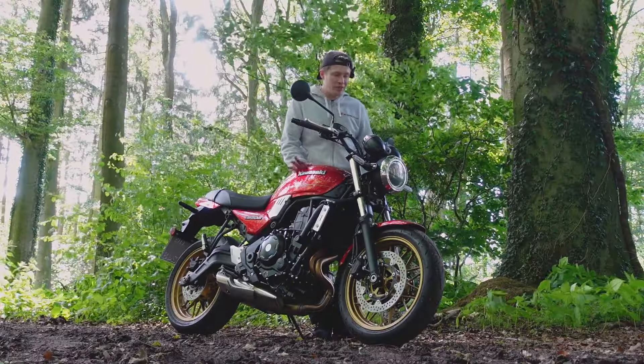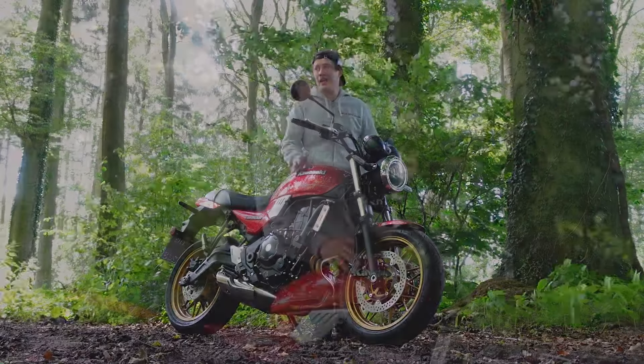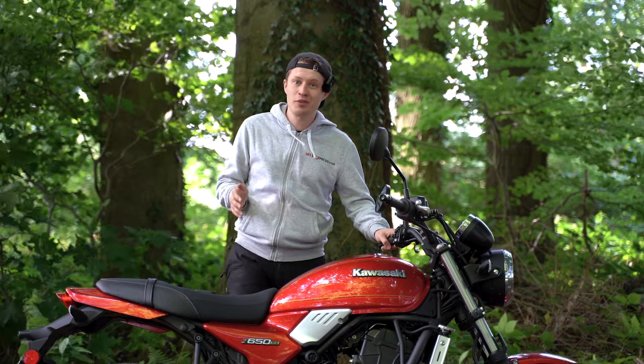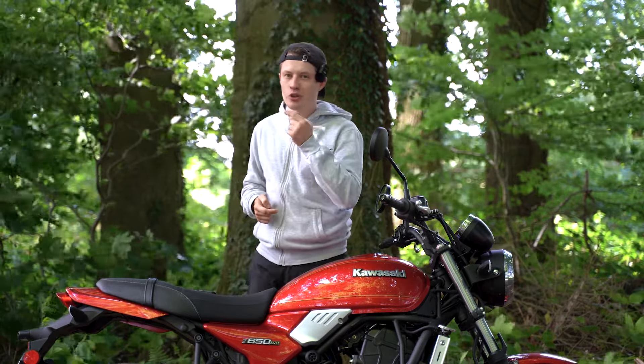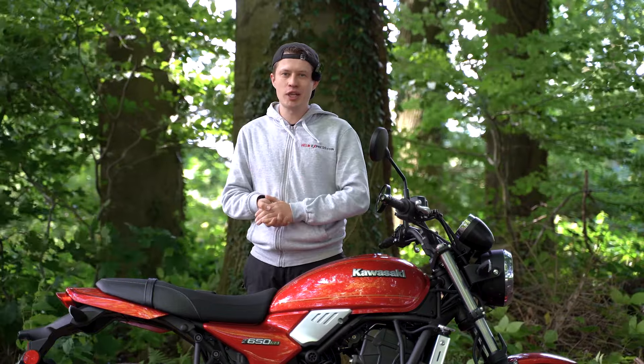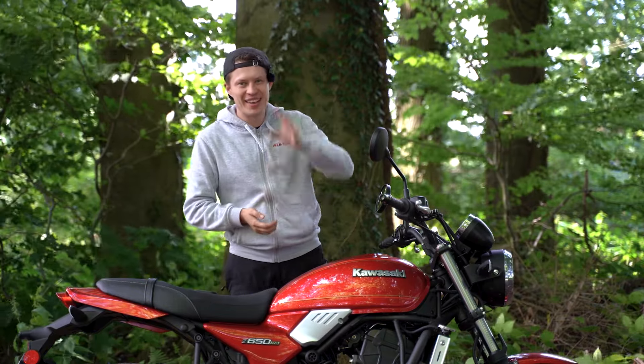If you are looking for a modern classic, you will definitely find it with the Z650RS. I am glad I still get to ride it for a few more days and wish you a great season. You can watch another video now, and here you can subscribe to our channel if you haven't already. Take care, ciao!